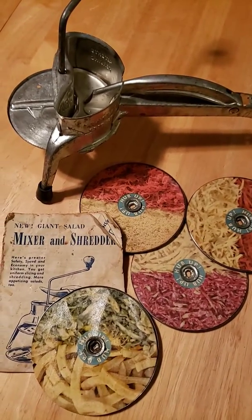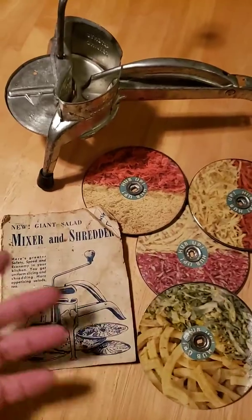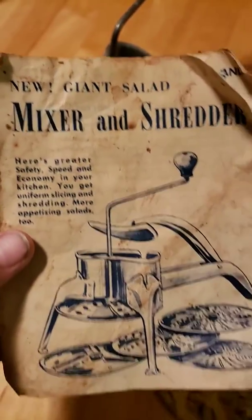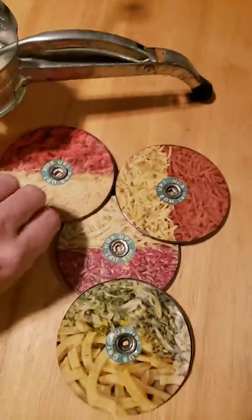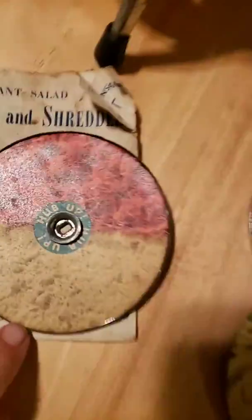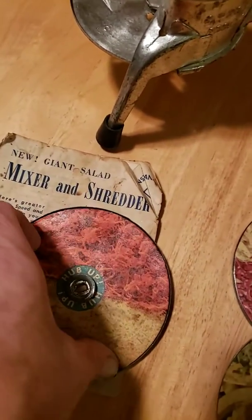This is a neat kitchen piece — it's an old food processor, mixer, and shredder. It comes with these extra wheels with different cutting options, so that's like a fine shred. This paper just lifts off when you want to use it, but I keep it on there.